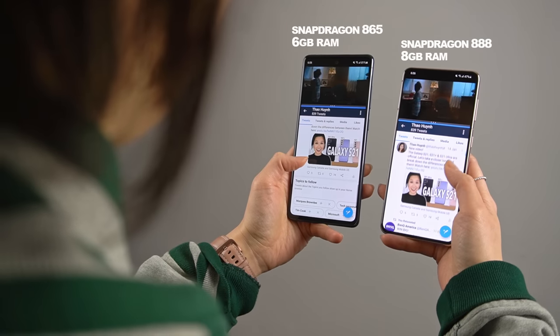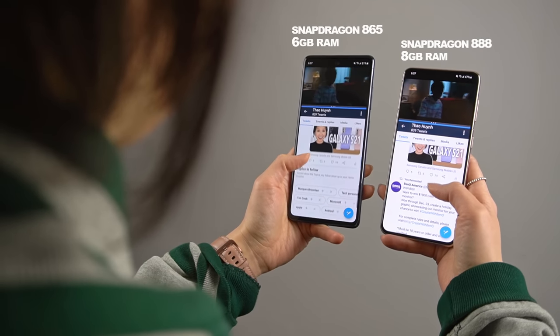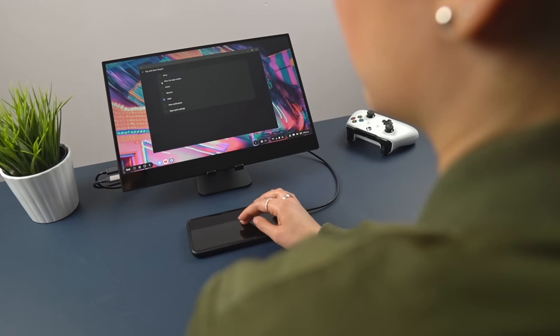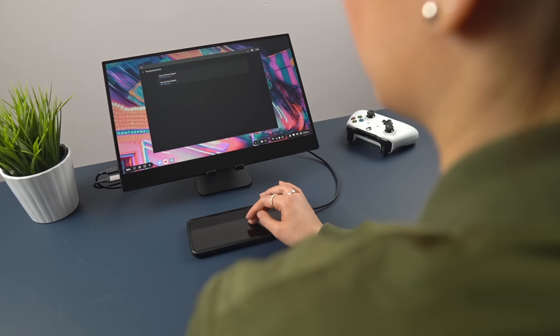The S21 will, of course, have the newer processor paired with 8 gigs of RAM instead of the 6 that comes in the FE. I consider myself a typical smartphone user, and even when I'm jumping back and forth between 4 or 5 different apps, I've never seen the RAM usage spike above 6 on the S21. Having the extra headspace of 8 gigs is nice though, especially if you're a gamer or doing heavy multitasking in DEX mode. For most people, you should be okay with 6 gigs.